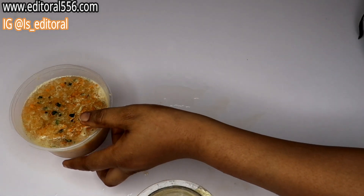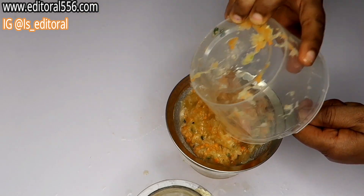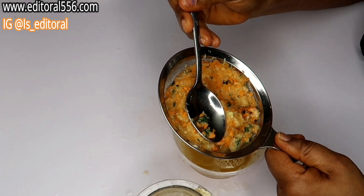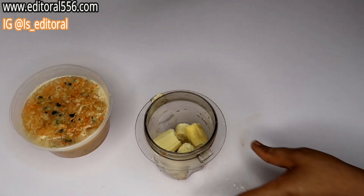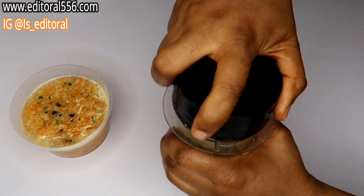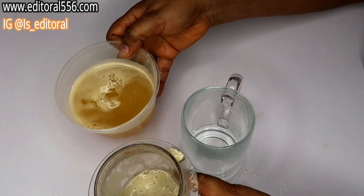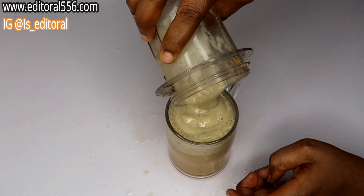Now we're going to be blending the first ingredients together. We're going to add a little water, and then we're going to be turning this into a cup.